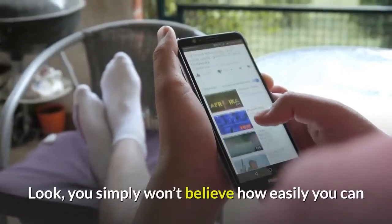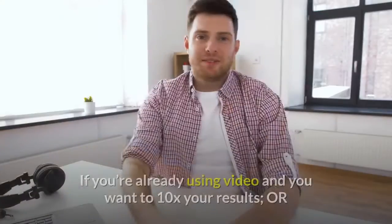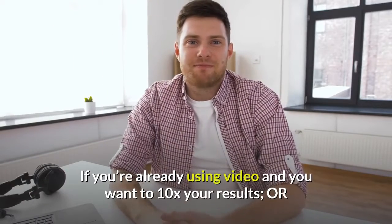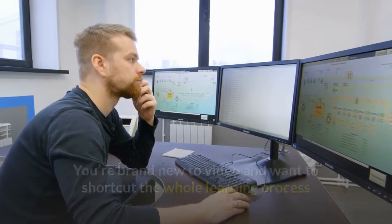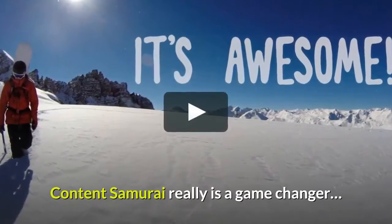Look, you simply won't believe how easily you can now produce really cool videos until you've tried it. If you're already using video and you want to 10x your results, or you're brand new to video and want to shortcut the whole learning process and start getting results immediately, Content Samurai really is a game changer.